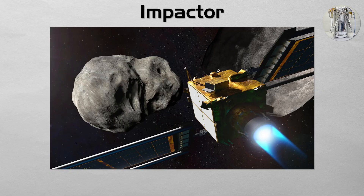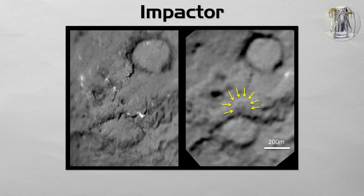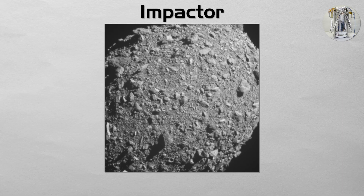Impactor: an impactor is a spacecraft that is deliberately crashed into a celestial body. This is done for one of two reasons: either to analyze the composition of the resulting debris plume, as was done by the Deep Impact mission at Comet Tempel 1, or to attempt to physically alter the target's trajectory, which was the goal of the DART mission's planetary defense test.